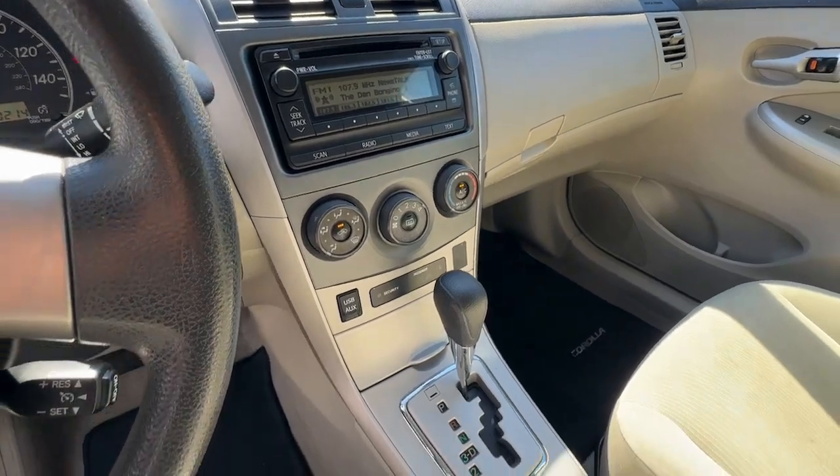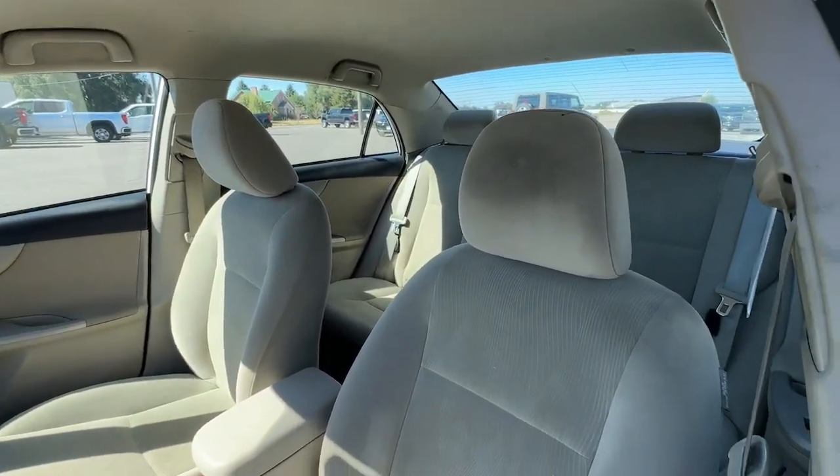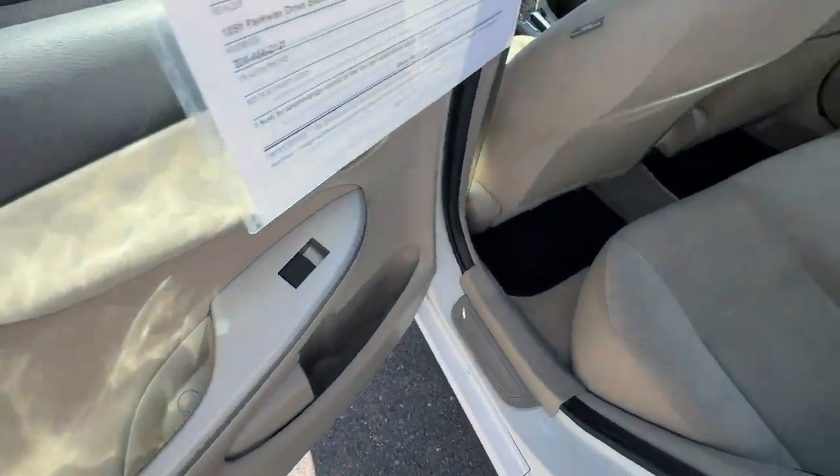Feel relaxed and comfortable when you're behind the wheel of this stylish Corolla. Treat yourself to a test drive today. Our staff will toss you the keys and give you an outstanding customer experience.